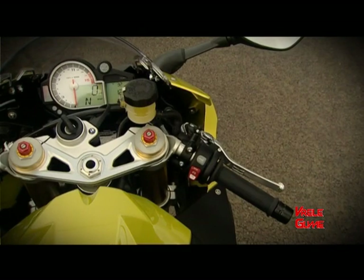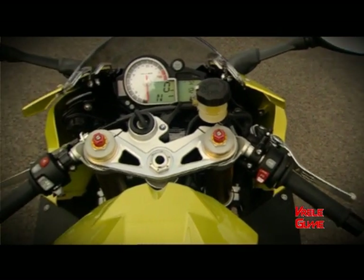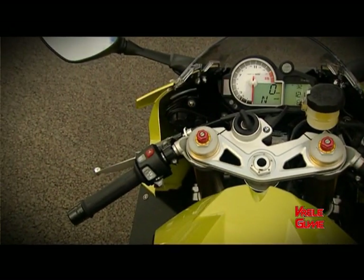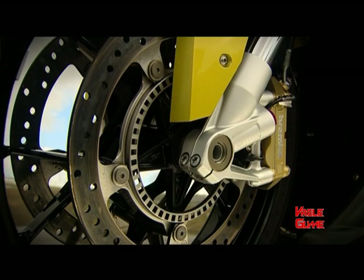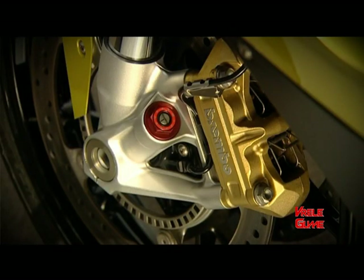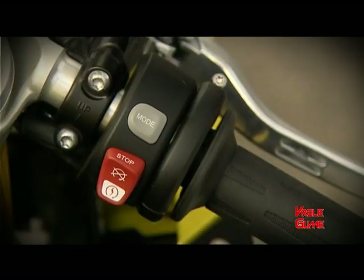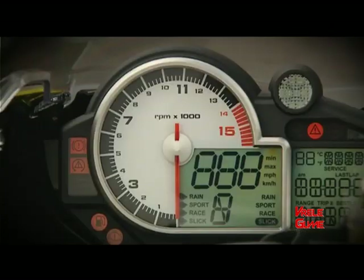BMW nije obratio pažnju samo na sportske karakteristike, već i na opremu. Posebno za ovaj model, njemački proizvođač je razvio sportski ABS sistem. Napred se nalazi dupli disk prečnika 320 mm sa četvoroklipnim Brembo čeljustima. Još jedan od vrlo korisnih sistema je i dinamička kontrola proklizavanja DTC sa mogućnošću podešavanja i četiri režima rada. Osnovne funkcije sistema direktno su preuzete sa takmičarskog motocikla.